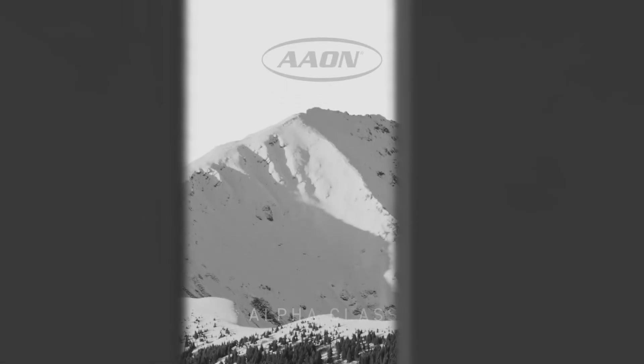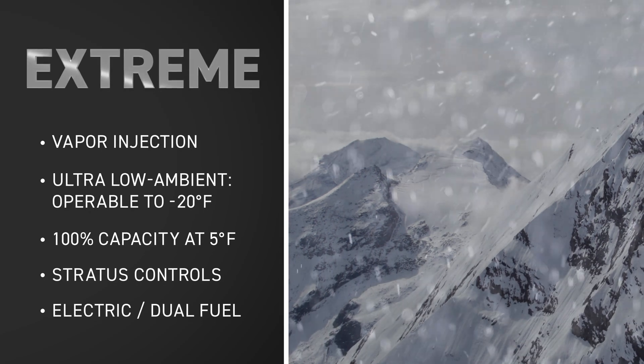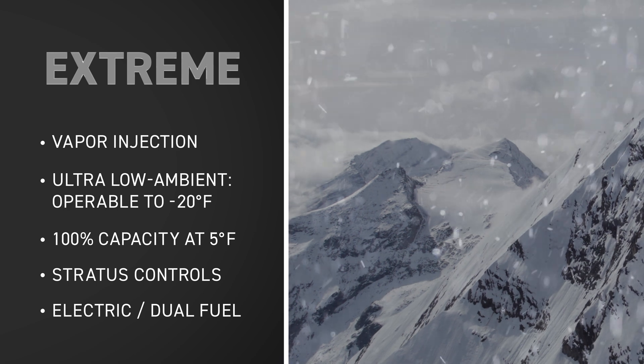And now, Xtreme. With Xtreme, we're introducing a completely new level of performance that represents the most innovative and state-of-the-art commercial rooftop unit ever created.